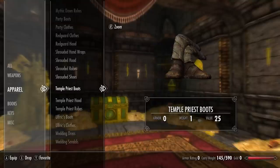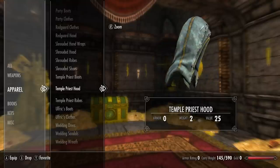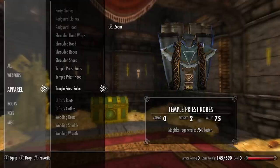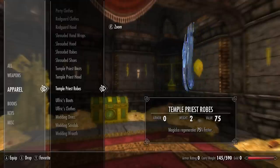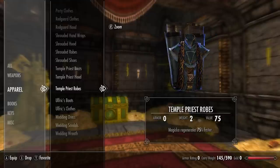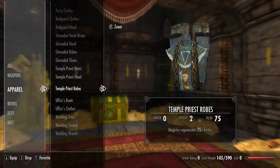For the next set we have the Temple Priest boots, the Temple Priest hood, and lastly the Temple Priest robes — magicka regenerates 75% faster. A very cool looking robe with a very unique skin that gives me flashbacks of Morrowind.